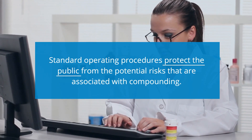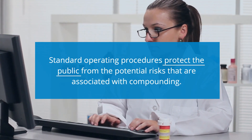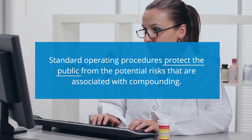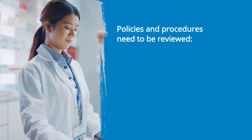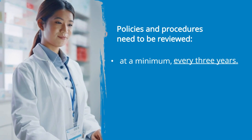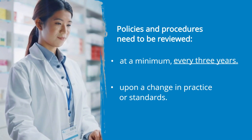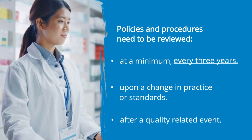When all staff follow the same policies and procedures, you can be assured that the end product for the patient will remain safe and consistent. Policies and procedures need to be reviewed at a minimum every three years, or upon a change in practice or standards, or after a quality-related event.